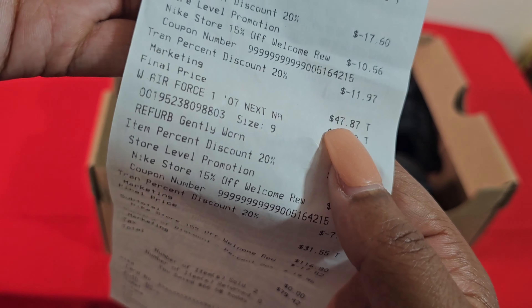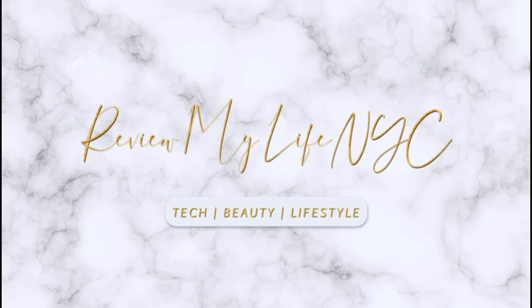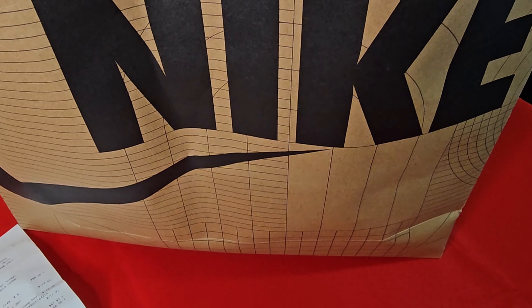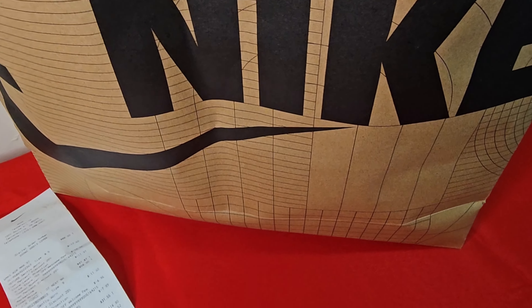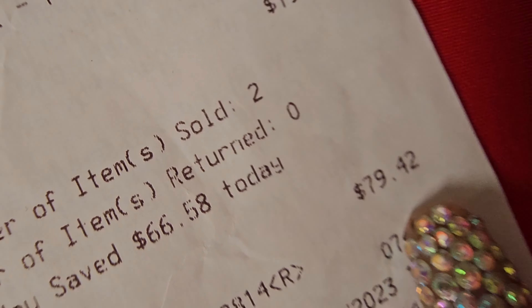Every time I get a new package I feel like it's Christmas. In this video I'll be showing you what I got from the Nike outlet in Pennsylvania, specifically the Poconos. I'll be explaining my receipt — you're gonna have the Carfax — on how I spent $78.42 on two pairs of sneakers. Let's just get straight into it.